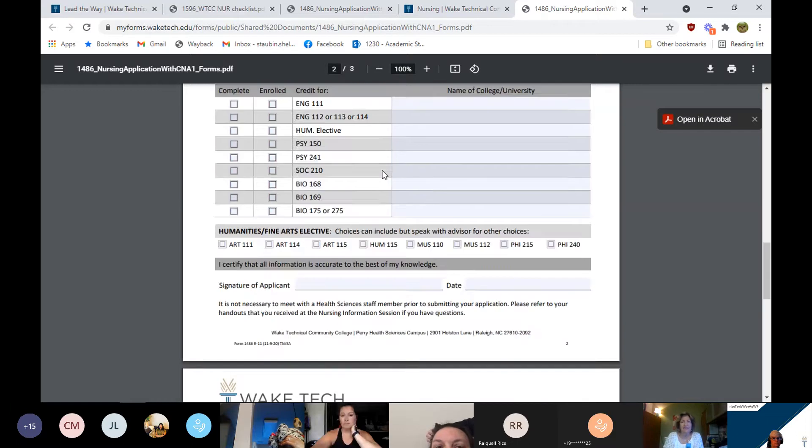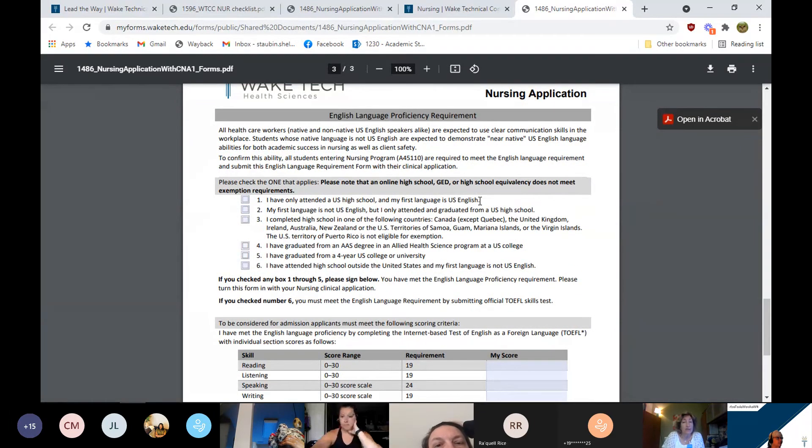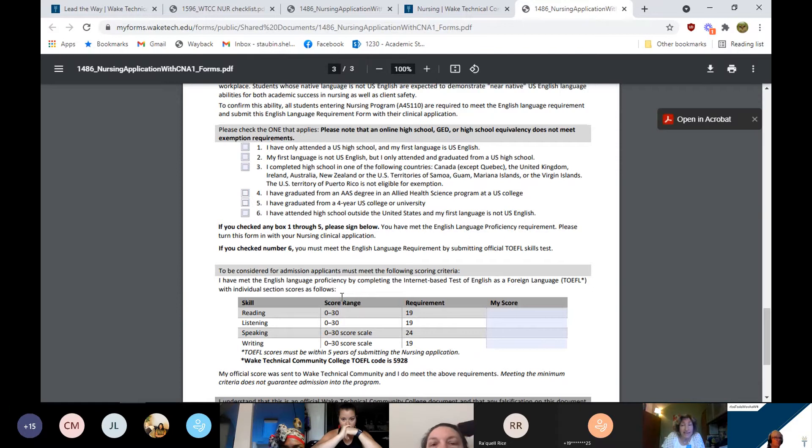For English language proficiency, there is a third form attached. If you graduated from a US high school and your first language is US English, you would check that box. Other ways to meet that proficiency include: your first language is not US English but you attended and graduated from a US high school; or you completed high school in Canada (except Quebec), the United Kingdom, Ireland, Australia, New Zealand, or the US territories of Samoa, Guam, the Mariana Islands, or the Virgin Islands. Note: the US territory of Puerto Rico is not eligible for exemption.